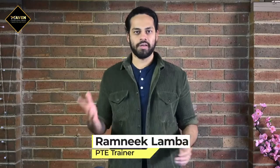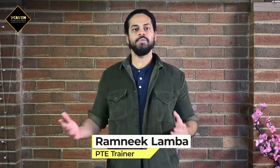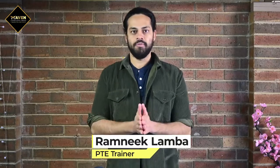Hi everyone, I hope you're doing very well and looking after yourselves. Today in this video, I want to talk about something really helpful — seven things or seven keys that you need to look at before you join any online PTE training institute. It could be IELTS as well, but I'll just talk about PTE for today. You could use these tips for basically any institute for any course that you want to join.